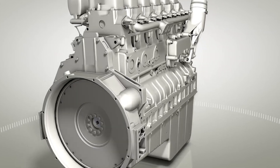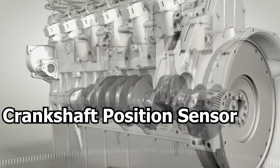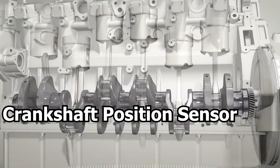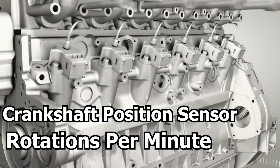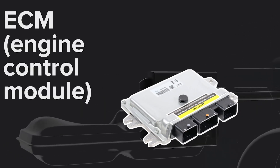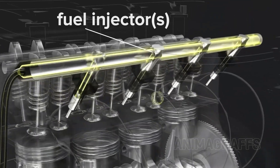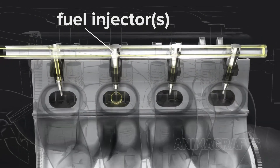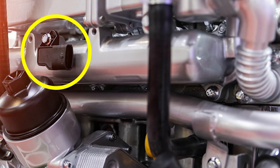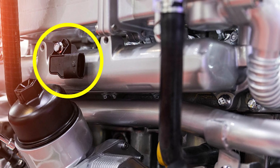To begin, let's understand the role of the crankshaft position sensor, CKP, first. Its primary function is to monitor the rotations per minute and the precise position of the crankshaft within the engine. It's important as it enables the engine control module, ECM, to manage the timing of ignition and fuel injection. While the exact location varies depending on the engine model, the CKP sensor is typically located on the lower side, either at the back or front of the engine.